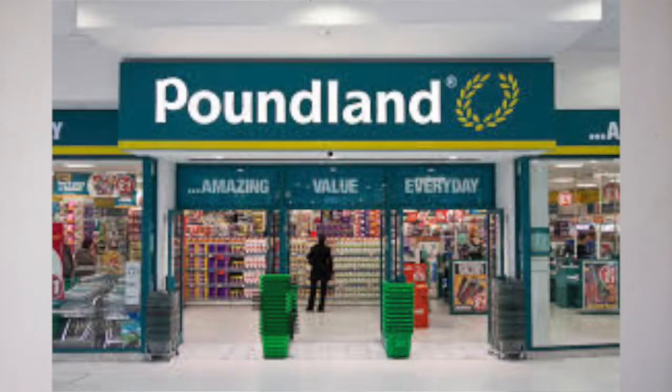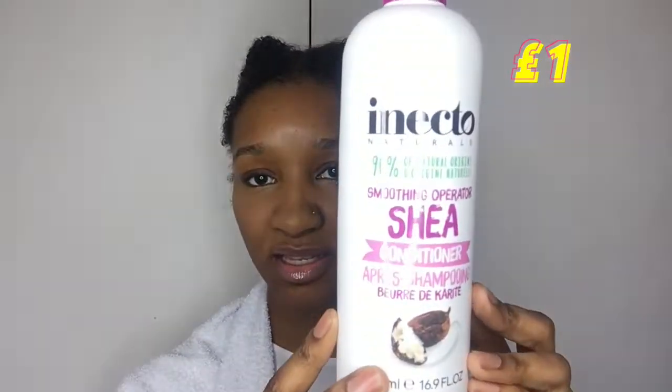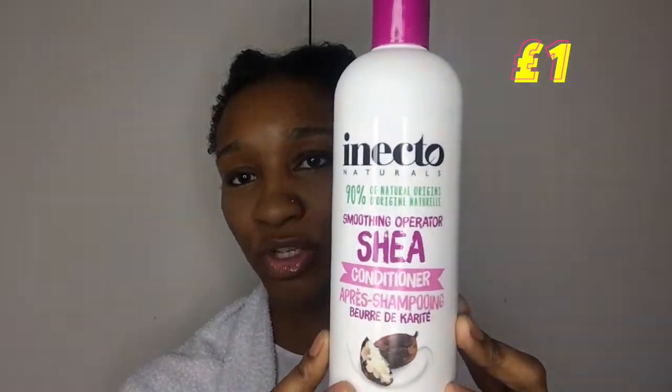The conditioner I found in Poundland, which is equivalent to the dollar store in the UK. They are starting to jump on this bandwagon of natural hair products, which I love, and this is one of the conditioners I found in there. It's not necessarily for natural hair, but it is vegan friendly, which is excellent, and it works well for my hair, so I decided to use this conditioner today.